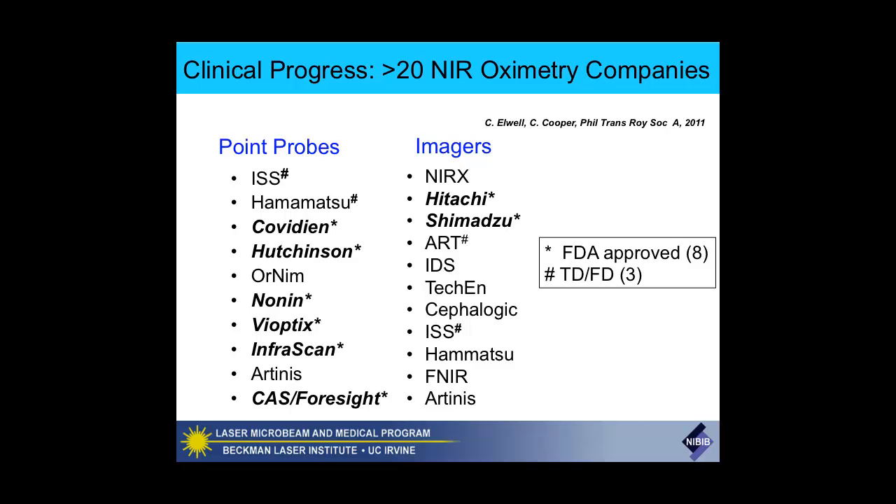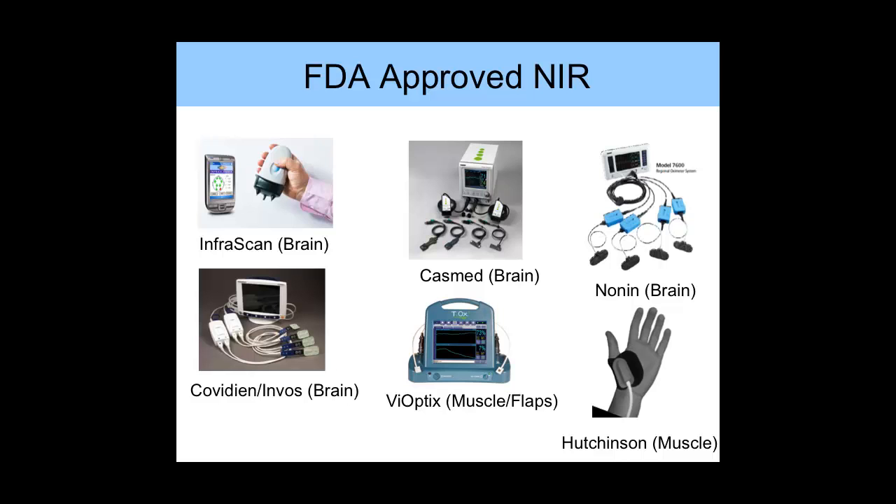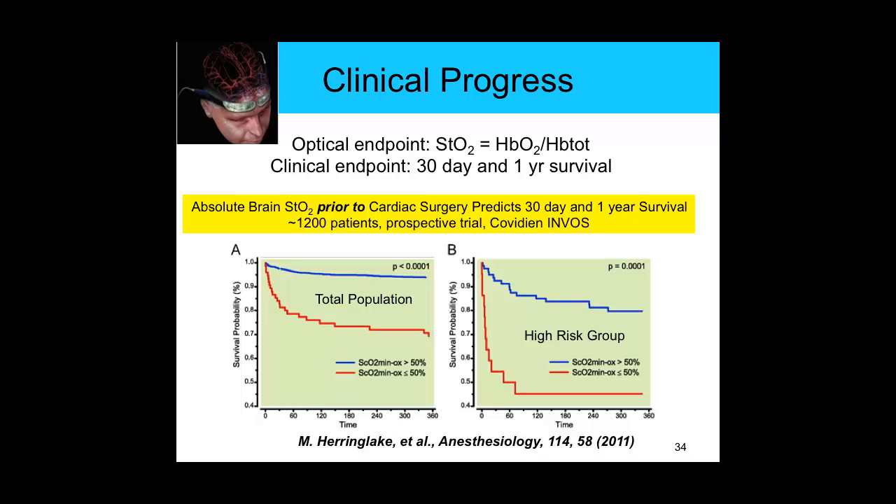Which of these techniques do you want to use? We need commercialization for these technologies to impact patients. When I first started in the 80s, there was very little market—now there's a billion dollar or so market. There are a number of near-infrared oximetry companies doing both point probes and imagers. There are probably about 30 or so FDA-cleared devices, many tracing back to pulse oximeters. None of these FDA-cleared devices are time-domain or frequency-domain—hopefully that will be coming soon. Hamamatsu makes a time-domain device though not widely commercially available. Probably the most common is the ISS OxyPlex frequency-domain device. There's also InfraScan, which is essentially a stud detector for traumatic brain injury and subdural hematomas, now used in military medicine.